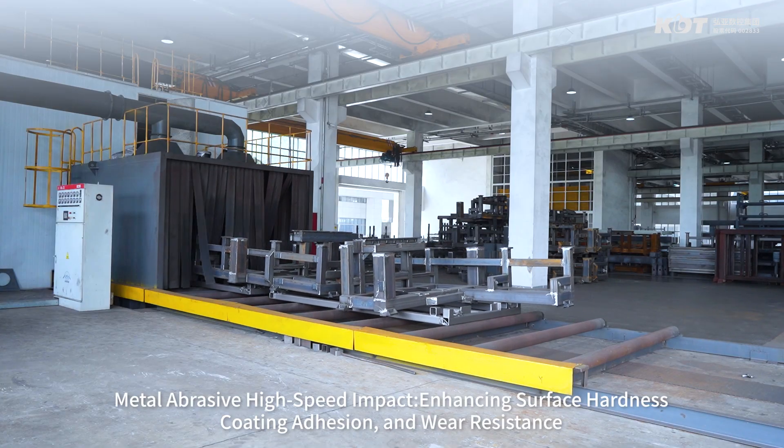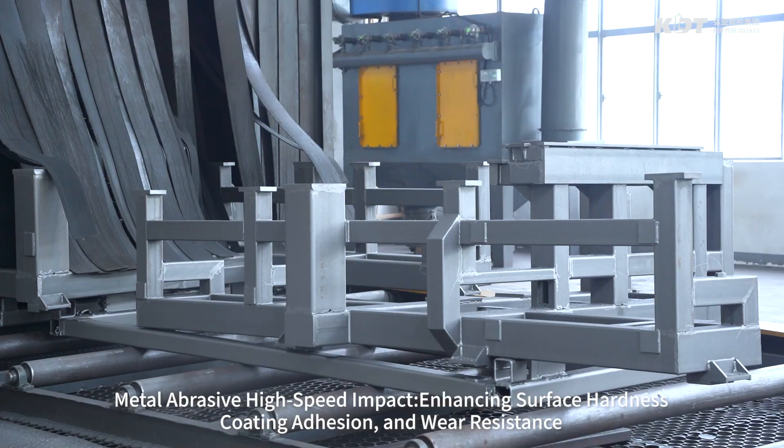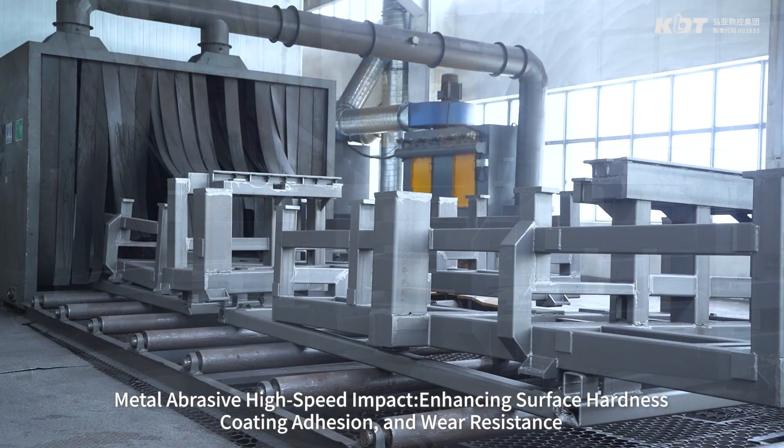Metal abrasive high-speed impact enhances surface hardness, coating adhesion, and wear resistance.